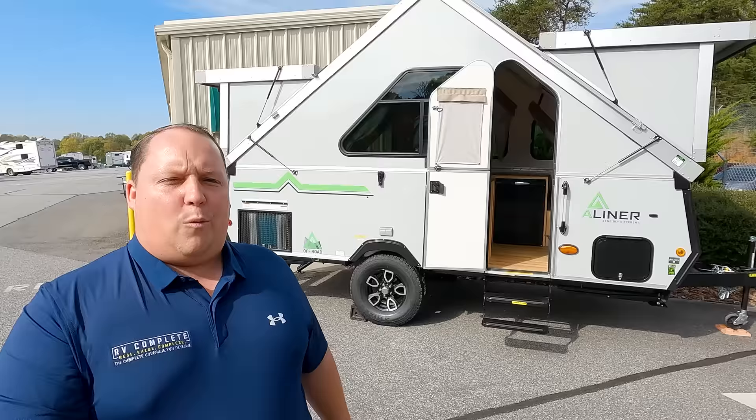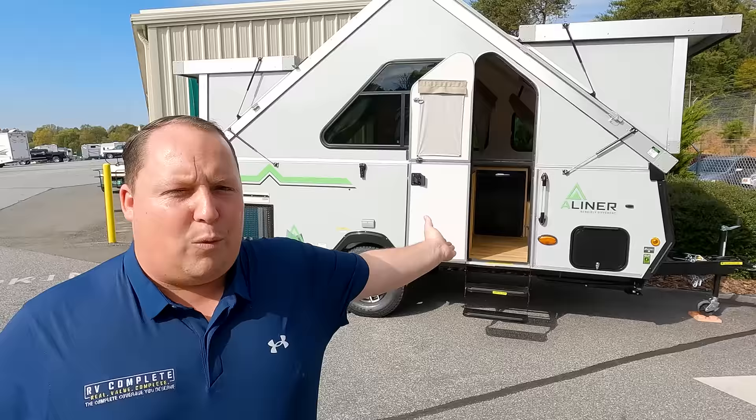Hey everyone again, welcome back to another video. My name is Matt from Matt's and Will's RV Reviews Towables. It's the world's only channel giving you a true unbiased review about everything when it comes to RVs. Today I am super excited — we finally found a Columbia Northwest A-Liner. And Will, we didn't find one of them, we found like six or seven of them. Yeah, we hit the jackpot.